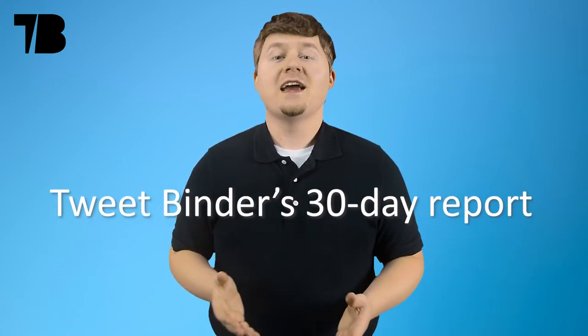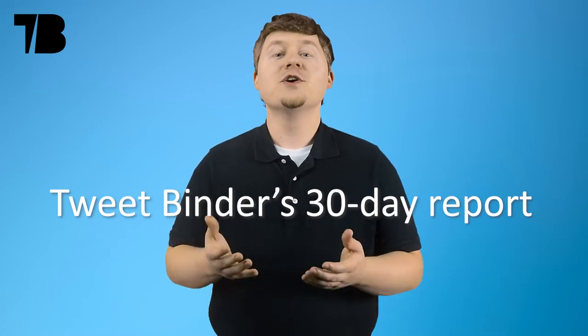Welcome back to a new TweetBinder video. Let's discover the 30-day report and all it can do for your Twitter analytics.